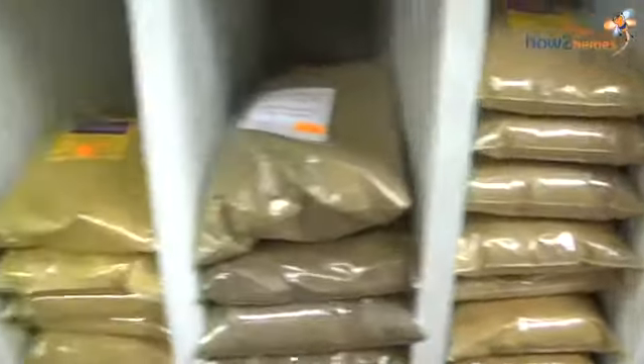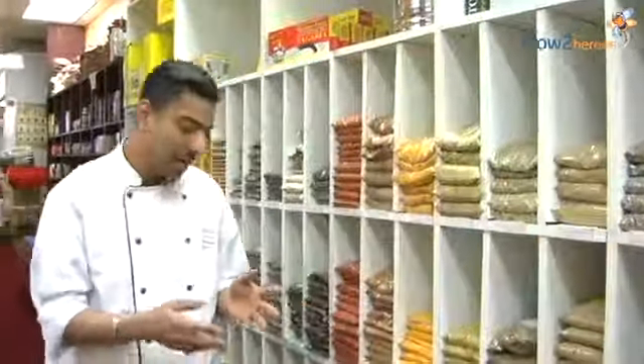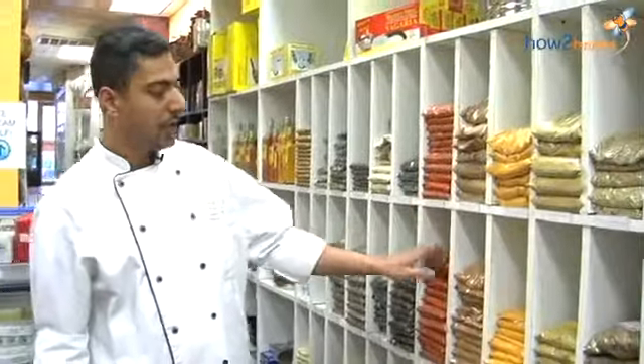Any basic Indian spice mix would include these four spices we talked about. If you're starting off with Indian food, this is the safest bet: pick up your coriander, cumin, chili powder, and turmeric.